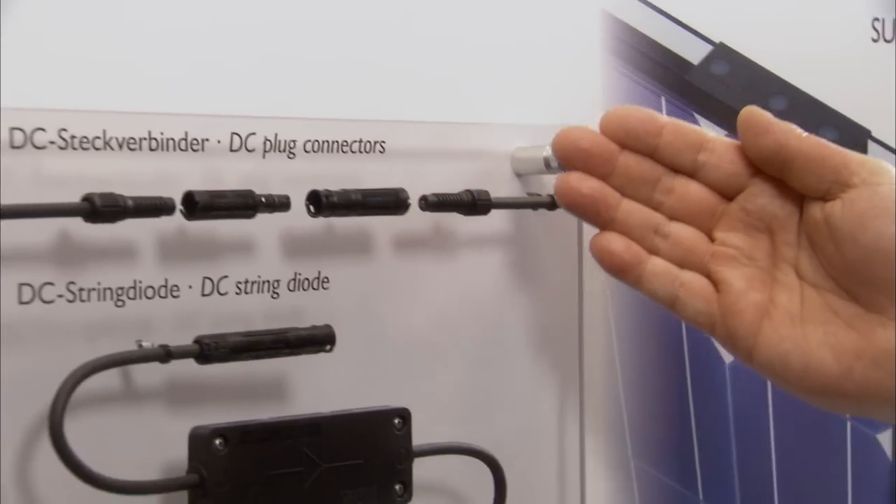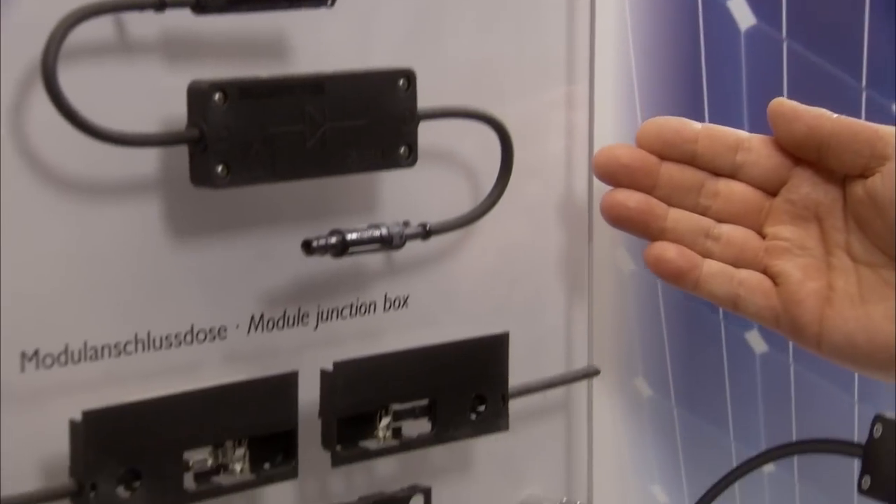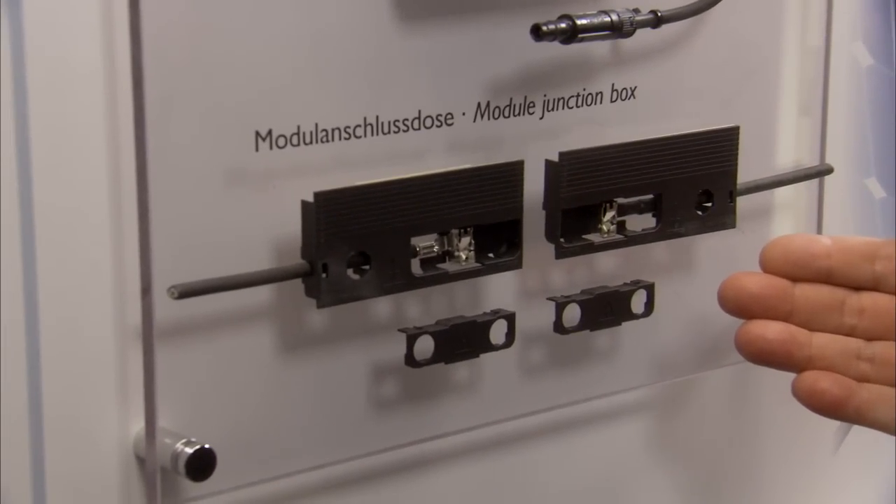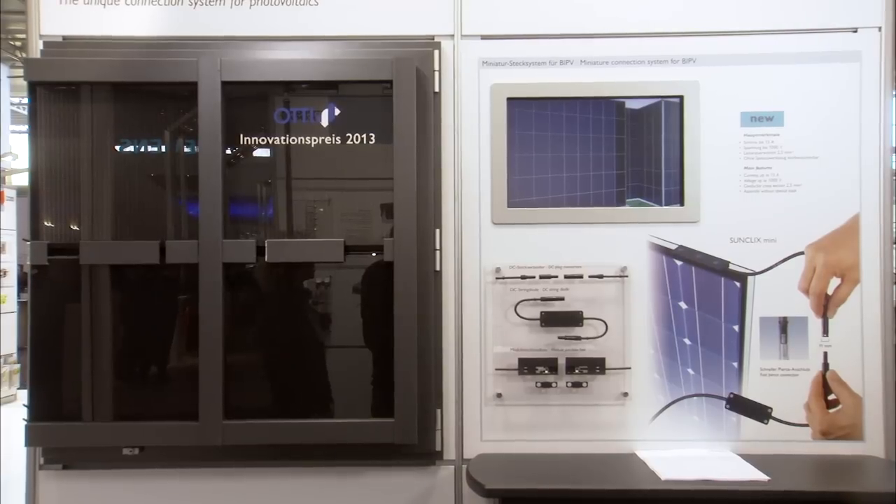And yet another connection technology from Phoenix Contact — we offer new SunClix mini plug-in connectors as a complete solution for photovoltaics in building facades. You can find more product details and even more connection technology for high-performance devices and device systems online.